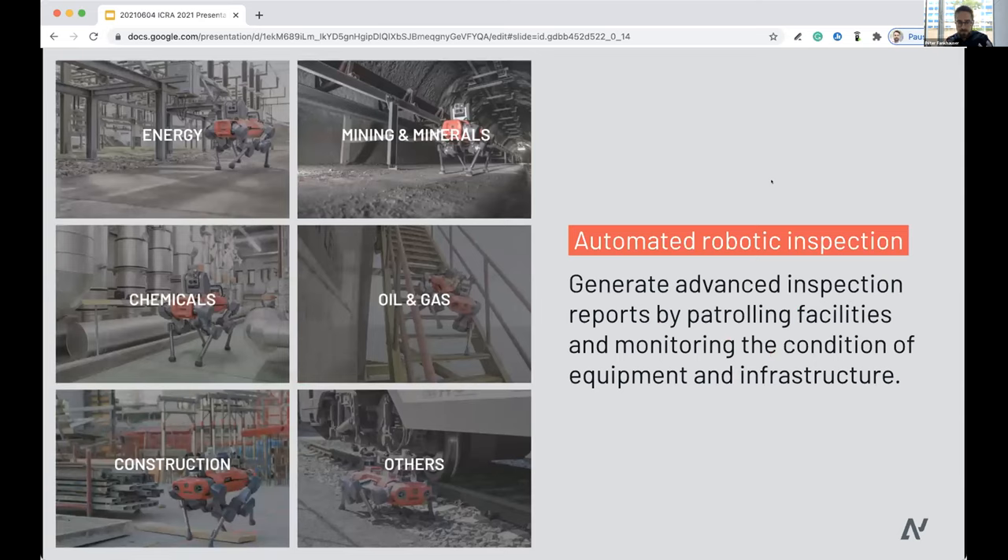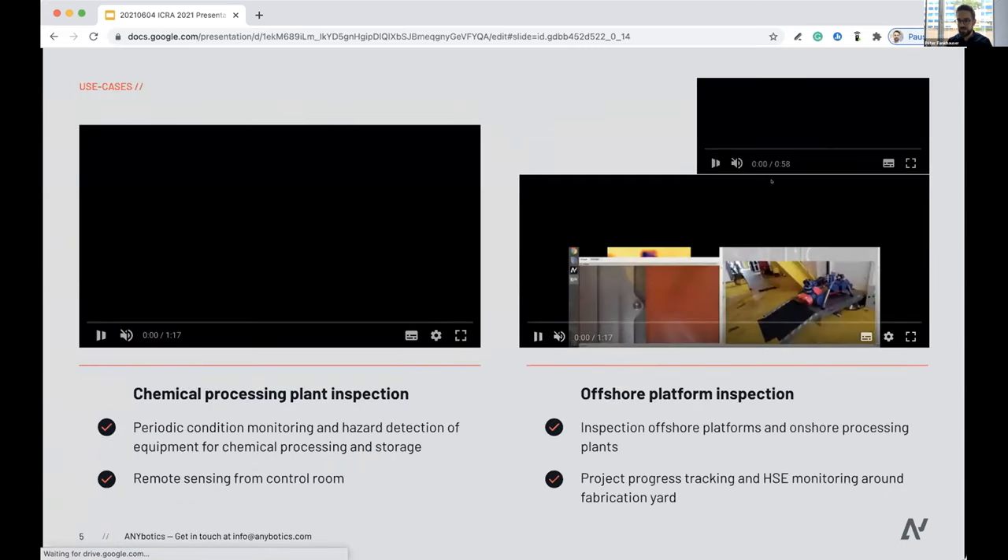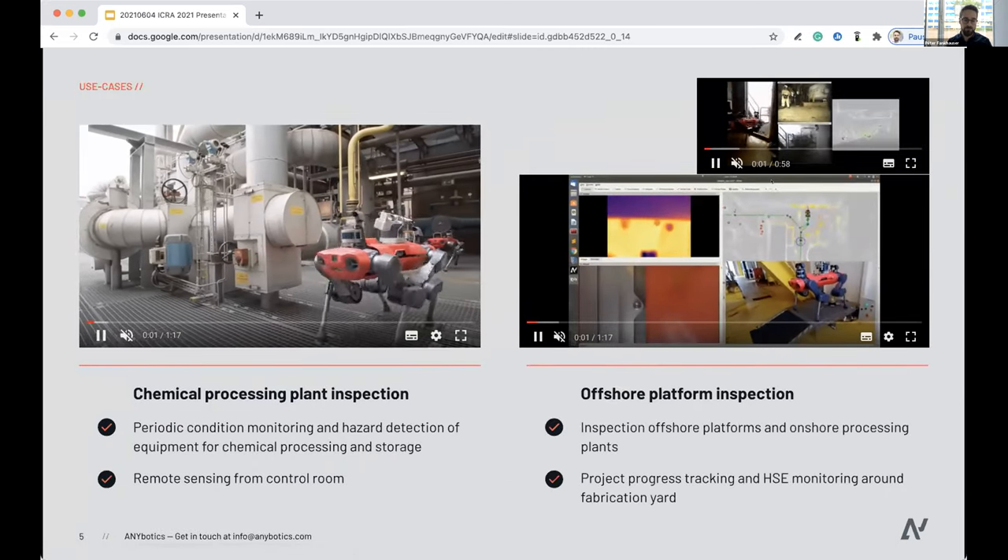We apply this legged robotic inspection tool to a variety of industries, ranging from the energy sector to oil and gas construction sites — everywhere you have existing large facilities where the legged robot can go in as an advanced inspection tool and report on the state of equipment and infrastructure. I want to give you a couple of examples from our work with customers.